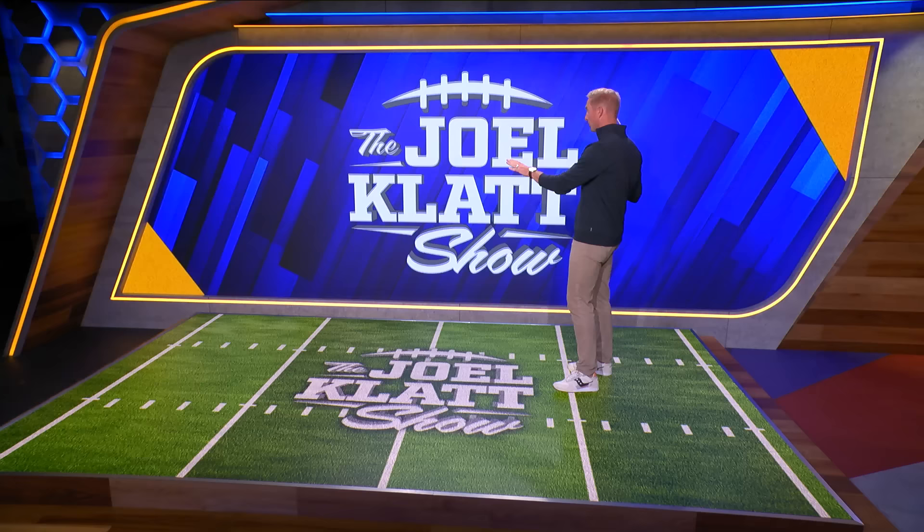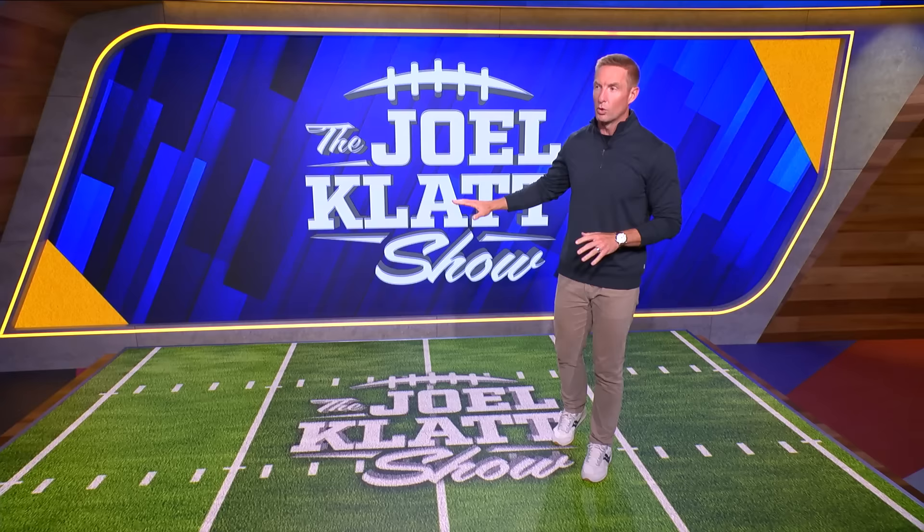Hey, what's up, everybody? This is Joel Klatt, and this is a Joel Klatt Show YouTube exclusive. We are here just for you to break down these top quarterbacks in the 2024 NFL Draft, and I've got the video to back it up. Here's what we're going to do: we're going to start with my top five quarterbacks, but we really need to get to my top six. I'm going to start with my number one quarterback, Caleb Williams.